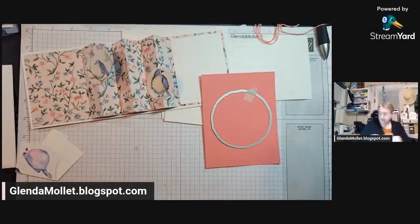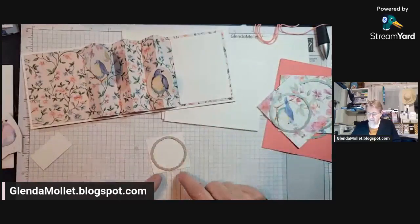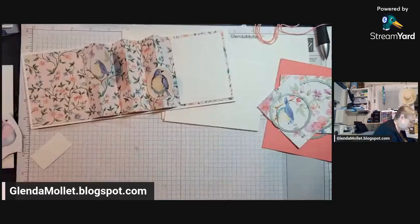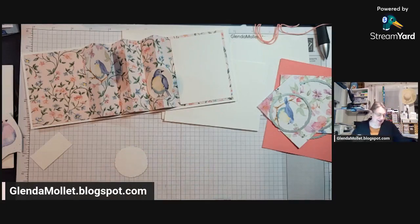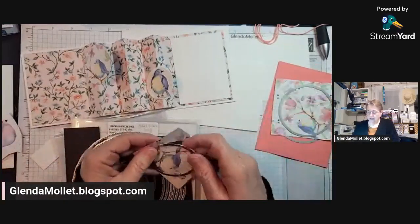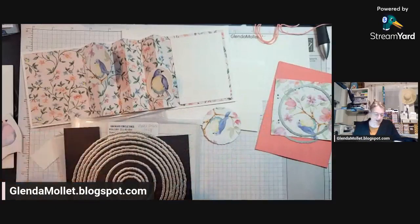Got those cut out. And then the smallest die is going to cut out this 2 by 2 piece of white to go in behind that bird that I have to cut. Look at all the people joining us. Has everybody seen the catalog now? Whether you have it in person or virtually, has everybody had a chance to look at the new catalog?